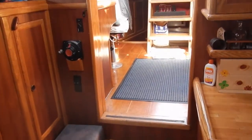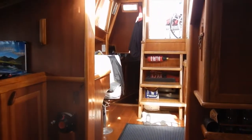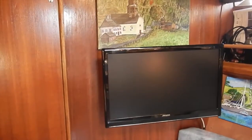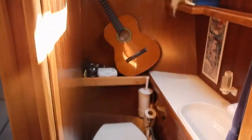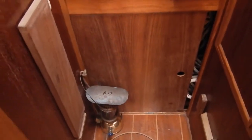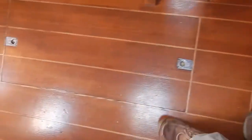Looking back you can see the three levels. Moving fully forward of the salon we see the TV and two doors. The door to port is the forward head with a basin, manual toilet and an overhead hatch. Fully forward is the V-berth cabin with storage underneath. It is sizable.